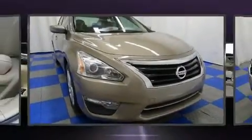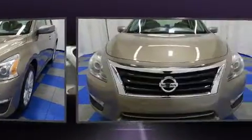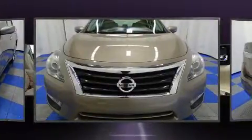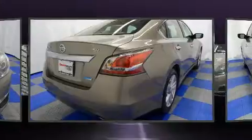Discerning drivers will appreciate the 2014 Nissan Altima. With just over 40,000 miles on the odometer, this four-door sedan prioritizes comfort, safety, and convenience. Under the hood, you'll find a four-cylinder engine with more than 170 horsepower. And for added security, Dynamic Stability Control supplements the drivetrain.